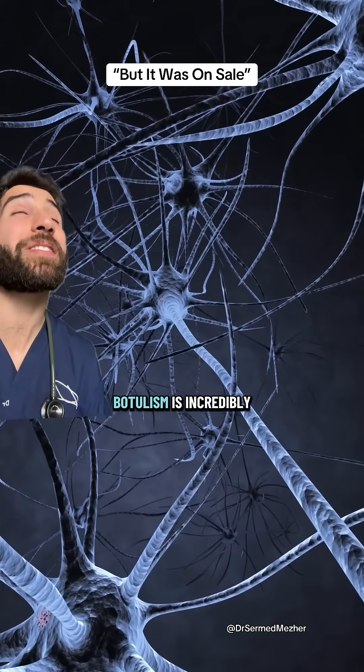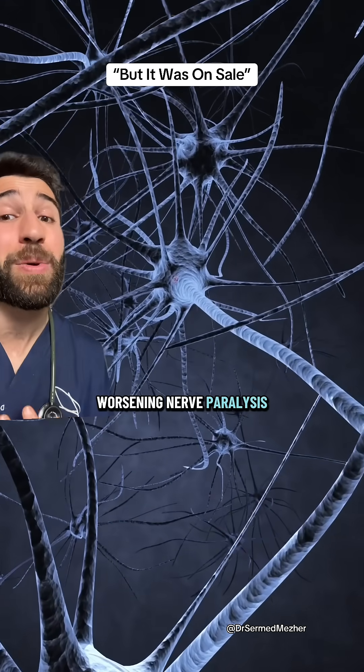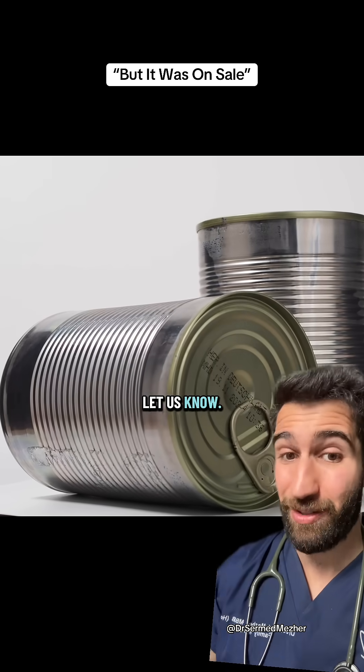Because yes, botulism is incredibly rare, but if it does happen, it causes a progressively worsening nerve paralysis that can be fatal if untreated. Have you danced with dented cans? Let us know.